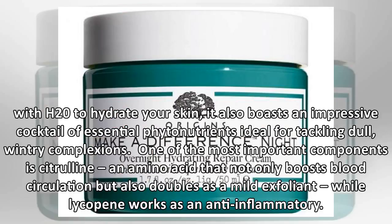It also boasts an impressive cocktail of essential phytonutrients ideal for tackling dull, wintry complexions. One of the most important components is citrulline, an amino acid that not only boosts blood circulation but also doubles as a mild exfoliant, while lycopene works as an anti-inflammatory.